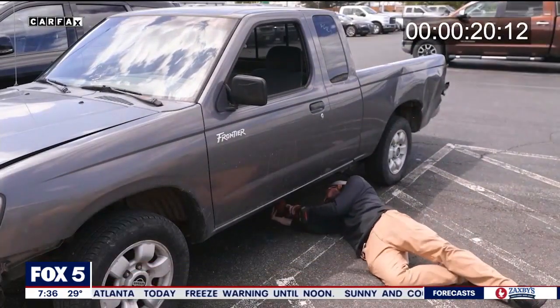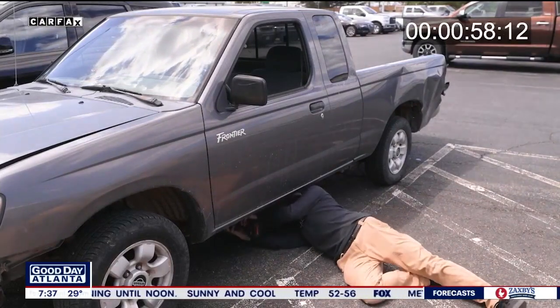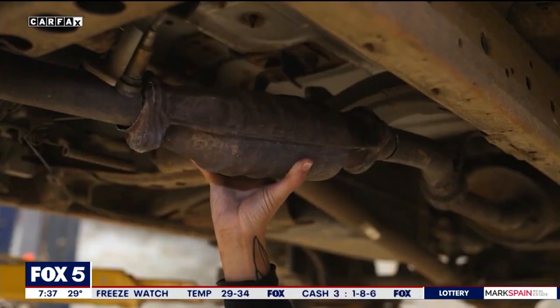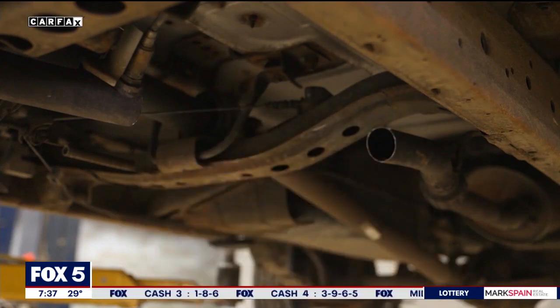Under that truck, the staged theft took only 66 seconds. In just about a minute, a real thief walks away with precious metals: palladium, platinum, and rhodium. Palladium and platinum are trading for about $1,000 an ounce on the market right now, but rhodium is going for $10,000 an ounce — something many of us have never even heard of.